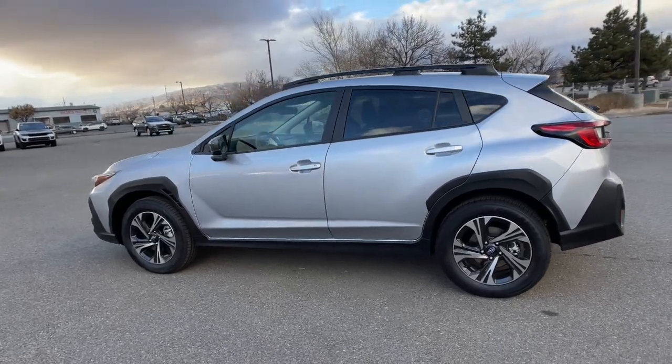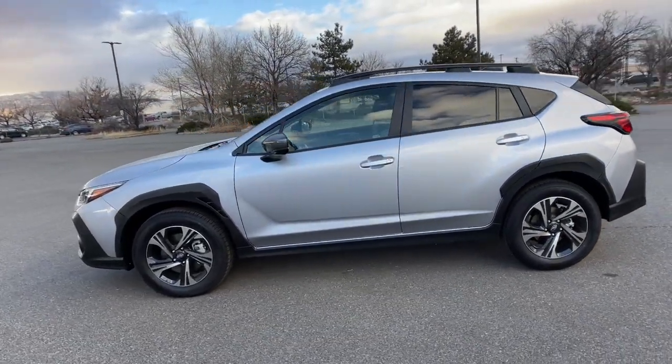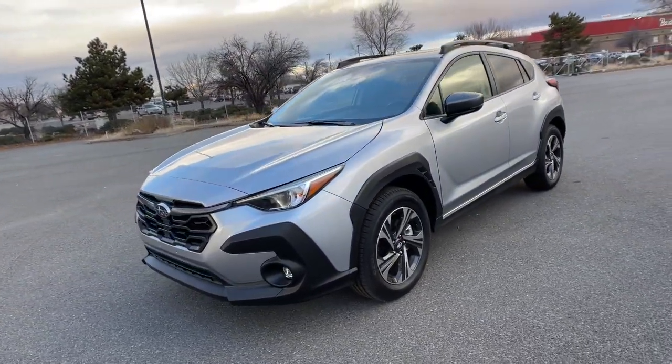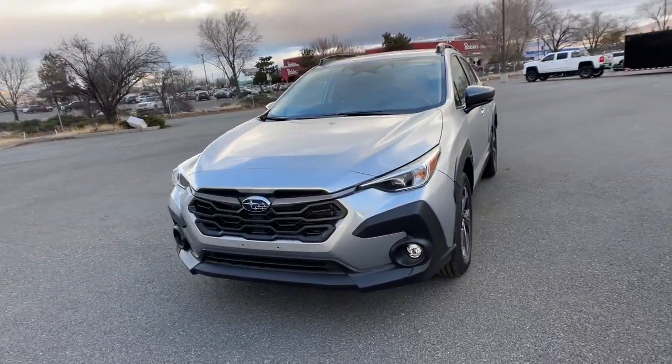The following are some of this vehicle's highlighted options: moonroof, heated mirrors, power driver's seat, heated front seat. Feel ready to take on your day in this well-equipped Crosstrek.